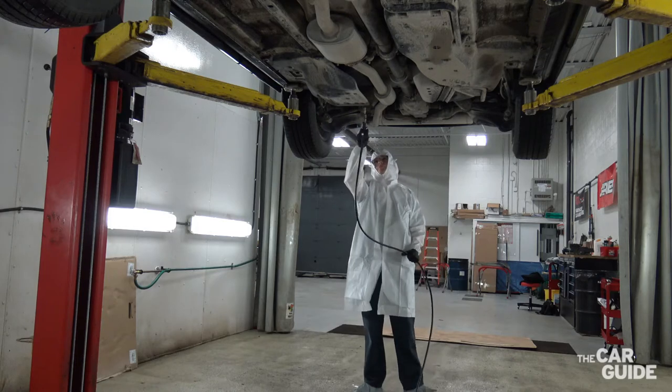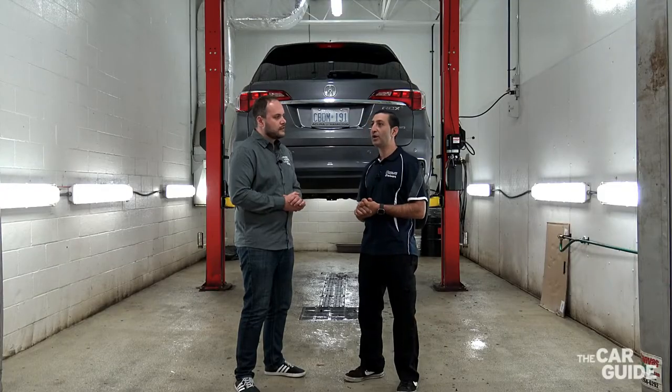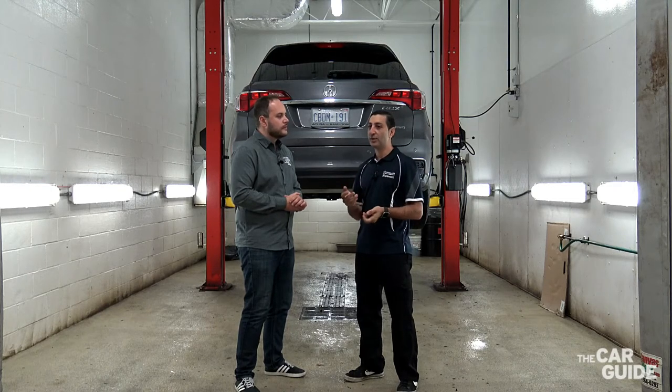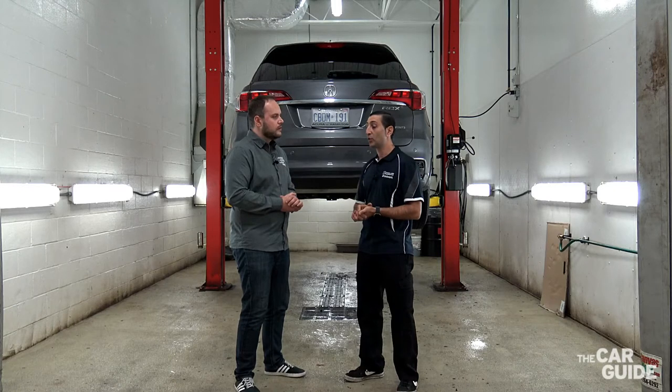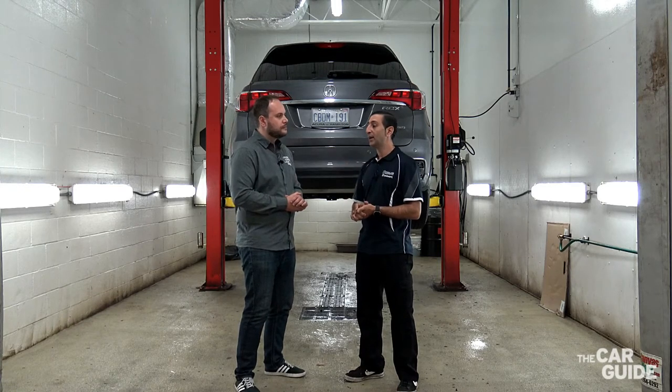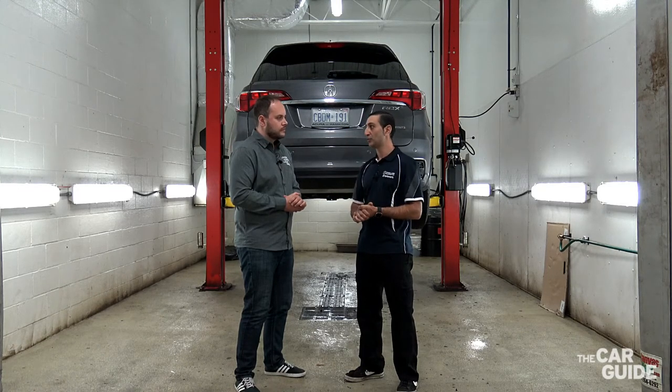So what are we talking about with permanent rust — how long is permanent? Our permanent rust protection comes with a 10-year warranty. The customer comes back in yearly for an inspection to ensure that everything is working correctly and protected, and they get their signed documents confirming they came in for their application, which upholds their warranty.